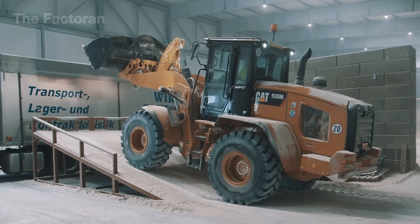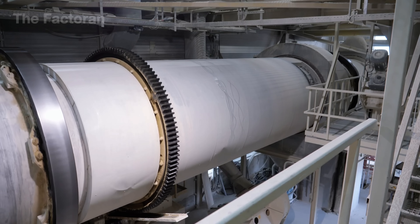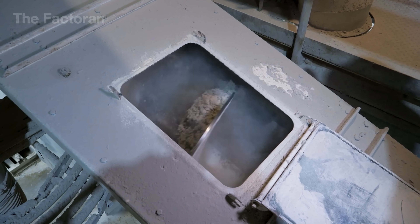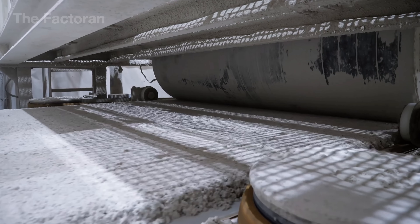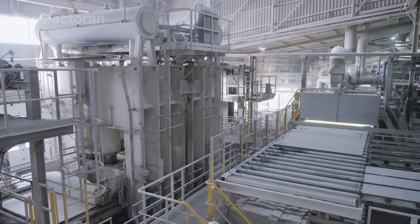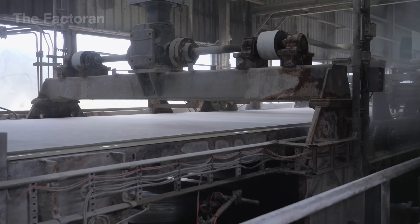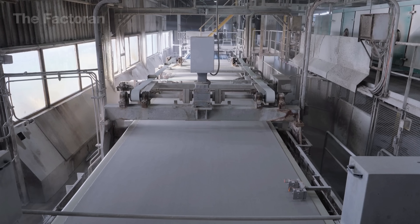After that, the recycled gypsum and processed paper are fed into a modern mixing system. These components are combined with water and a few additives to improve bonding strength. The result is a uniform slurry, ready to be pressed into new drywall panels. Once mixed, the gypsum slurry is spread out into a wide layer, which at first is still soft and loosely formed. Rollers and flattening systems gradually press down, removing excess air and smoothing the surface. Then automatic blades adjust the thickness, making sure the entire sheet stays uniform from end to end. As it moves along the conveyors, the layer is pressed and leveled several more times, turning into a continuous sheet.